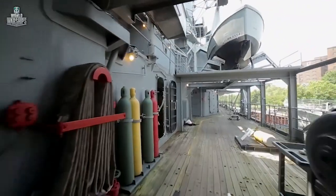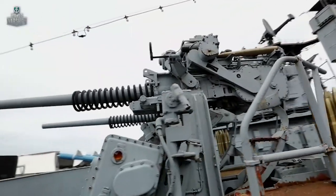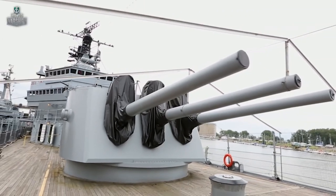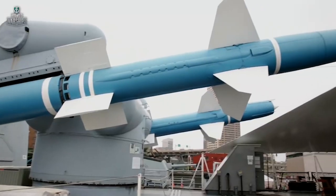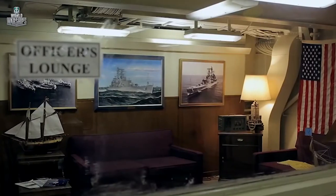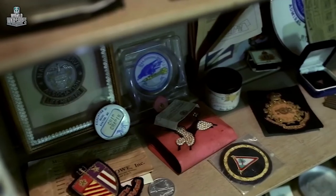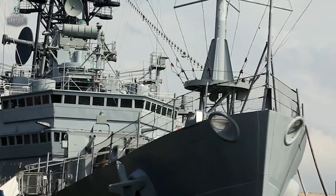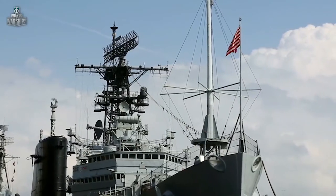USS Little Rock is the last remaining ship of her class. She served as a missile cruiser until the summer of 1977, when she was decommissioned. Today, the former squadron flagship is a museum in Buffalo, and her menacing appearance embodies the pride and glory of all Clevelands.